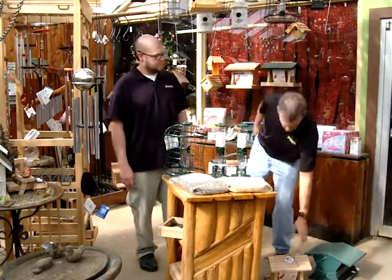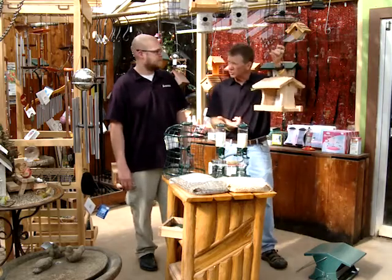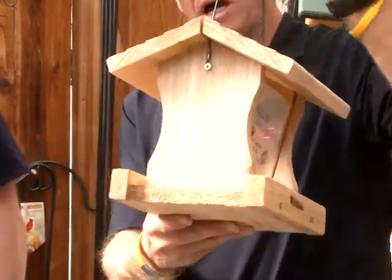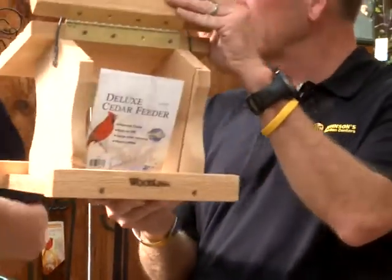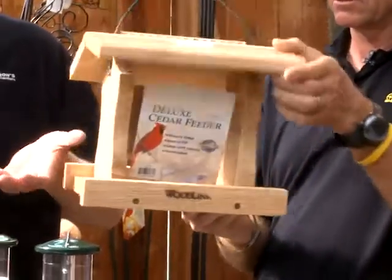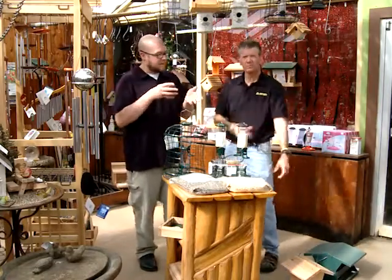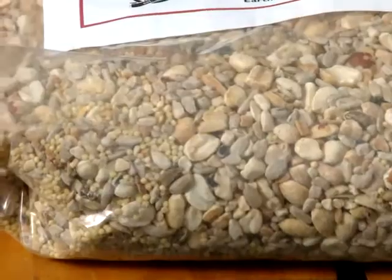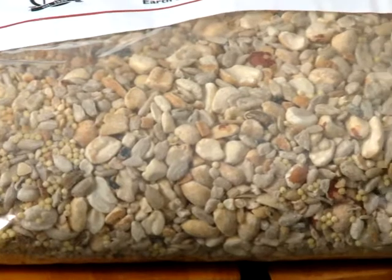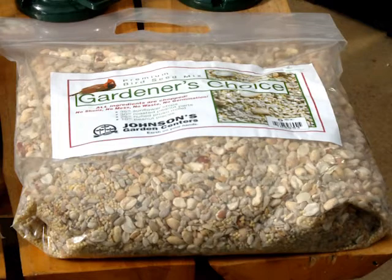We even have one more type of feeder — I think this is maybe kind of a traditional type, a wood feeder which you can hang or set on a post. We've got a lot of decorative feeders in the stores, but they're all very functional and designed for bird feeding. One thing we do offer at Johnson's is our Gardener's Choice Bird Food Blend, which is a no-mess mix — very high quality, so everything in that bag is going to be a premium product enjoyed by birds.